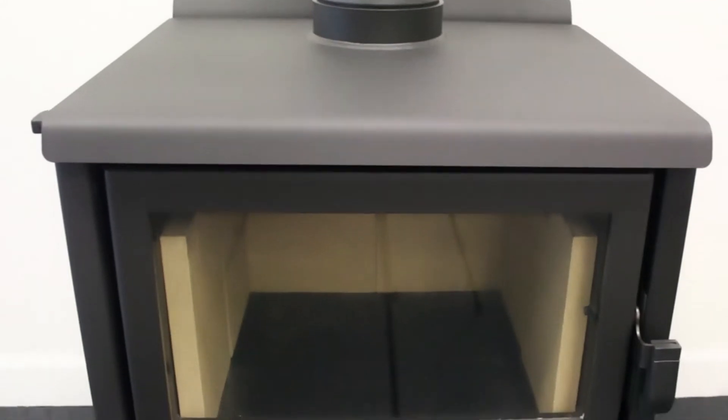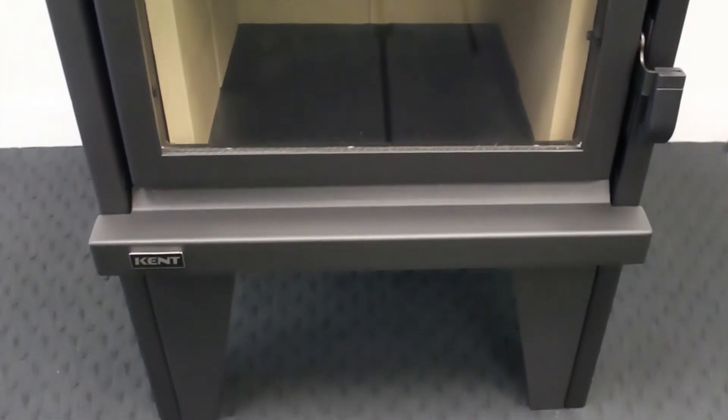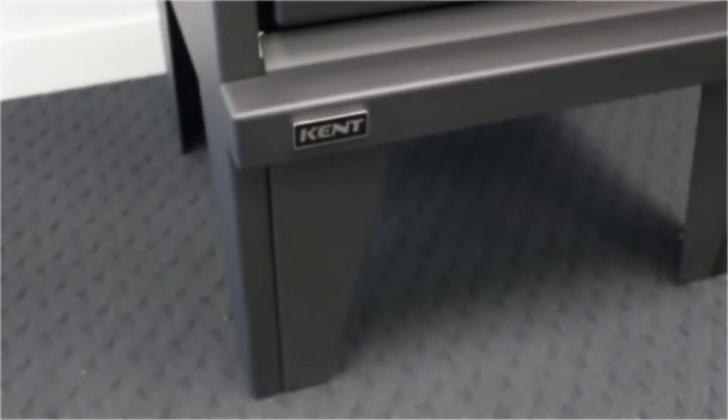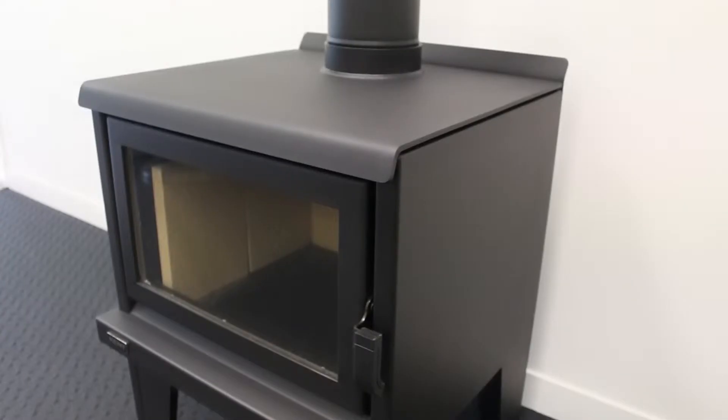The Aspiring is a traditional matte black design constructed in 6mm steel with a contemporary angled leg design. The combination of radiant and convected heat effectively warms the required area.